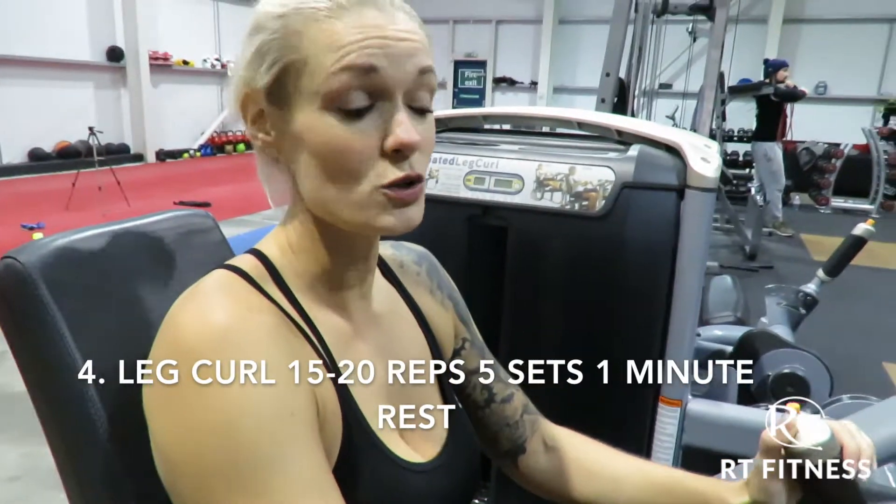The next one is a bit of a killer — it's the leg curl. It's predominantly a hamstring exercise but it does hit the glutes as well.